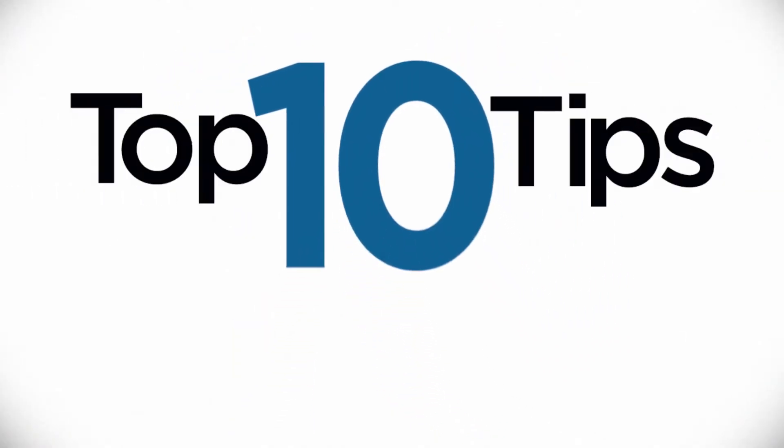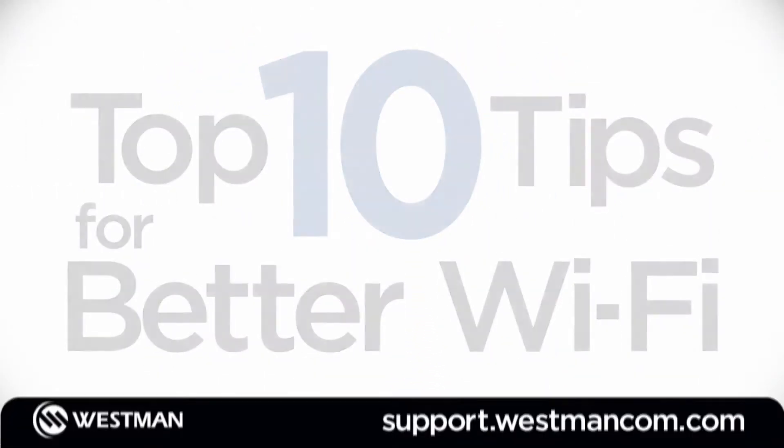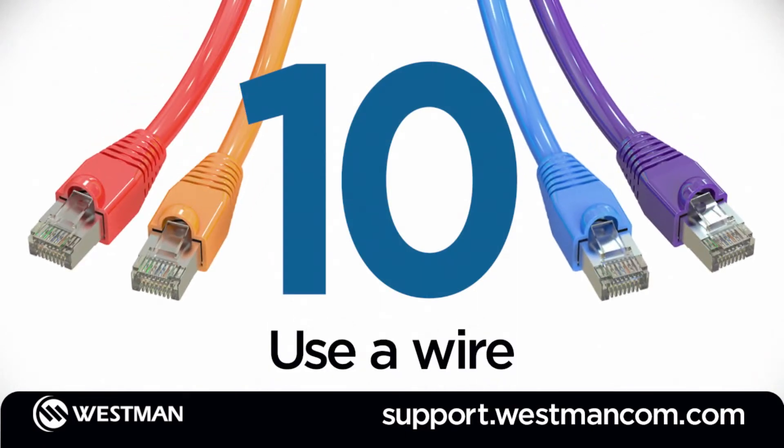Westman presents the top 10 tips for better Wi-Fi. Number 10: when possible, use a wire.